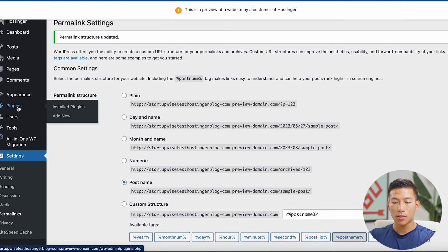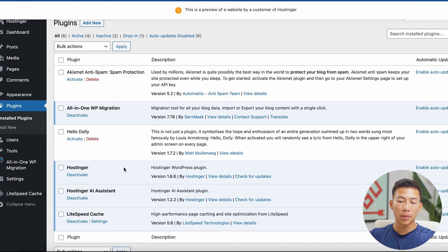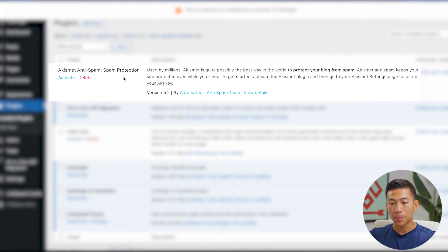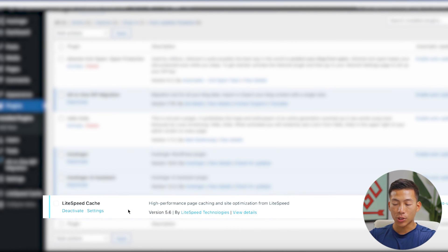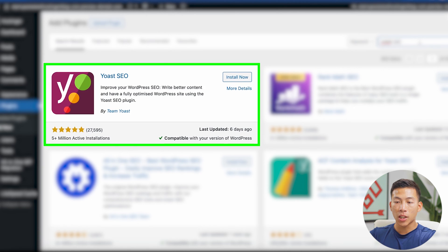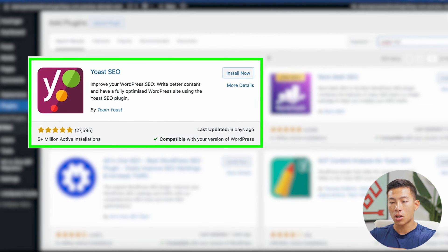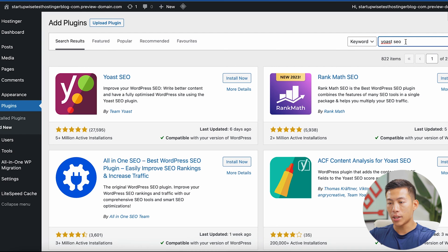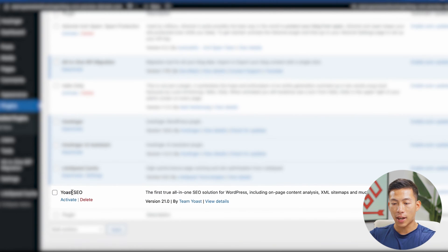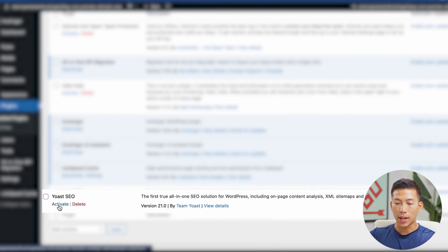Now let's go ahead and install some plugins. I'll go to Plugins, and as you can see, there are already some plugins installed — Akismet Anti-Spam and LiteSpeed Cache, which is a site optimization plugin. If you want to add a new plugin, just click 'add new.' The first plugin you're going to want to install is called Yoast SEO. Type it into the search bar and click 'install now.' Once that's done installing, click 'activate.'